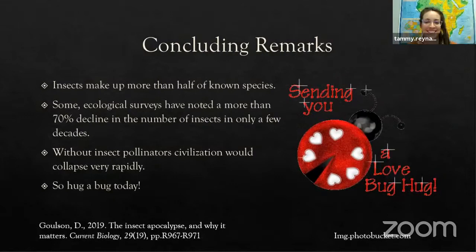Thank you so much, Ian — that was fascinating, I learned a lot. We have a question from Lou Ashall: aside from the amber examples, how did such delicate features get preserved so well?